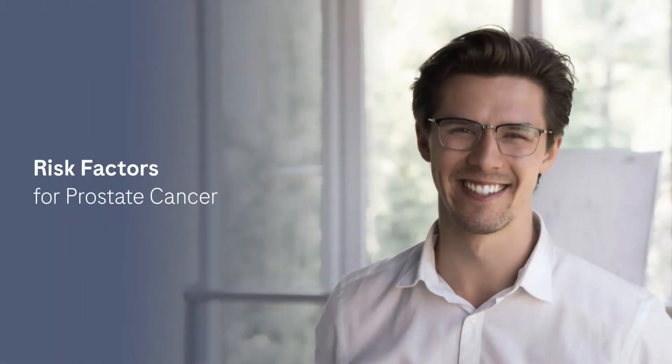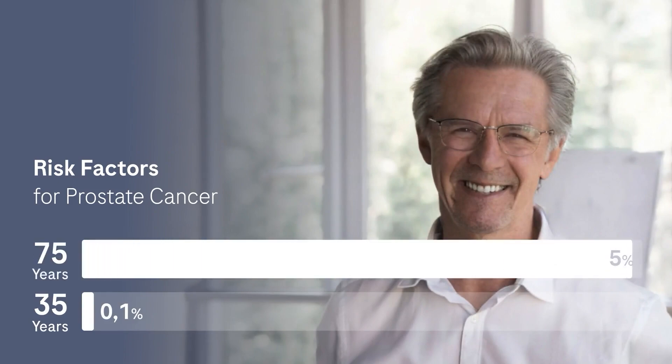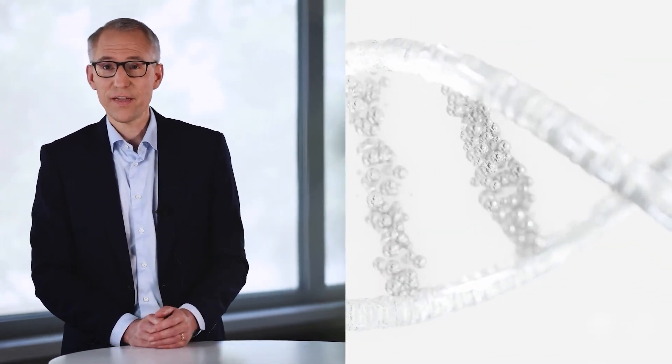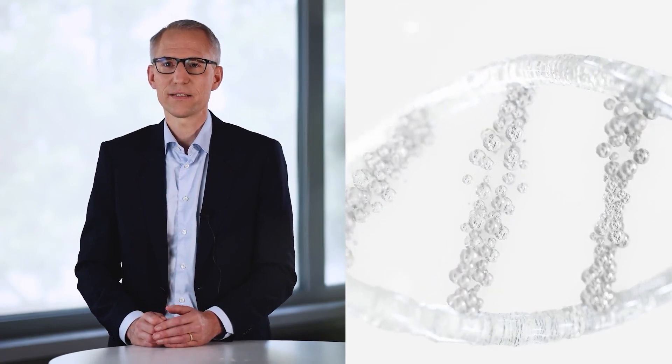The causes of prostate cancer remain largely unknown. However, certain risk factors increase the risk of prostate cancer. The most important risk factors are age and family history. Age is the most important risk factor. While the risk of developing prostate cancer within the next 10 years is less than 0.1% for a 35-year-old, the risk of a 75-year-old increases to about 5%. Men who have prostate cancer cases in their close family have an increased risk. If the father is affected, the risk doubles. With a brother with prostate cancer, the risk is up to three times as high as in the general male population.